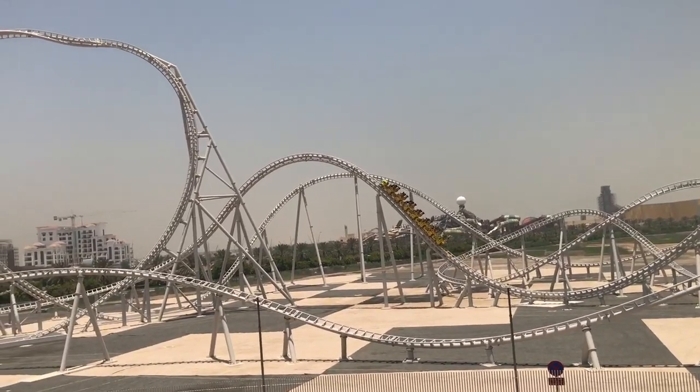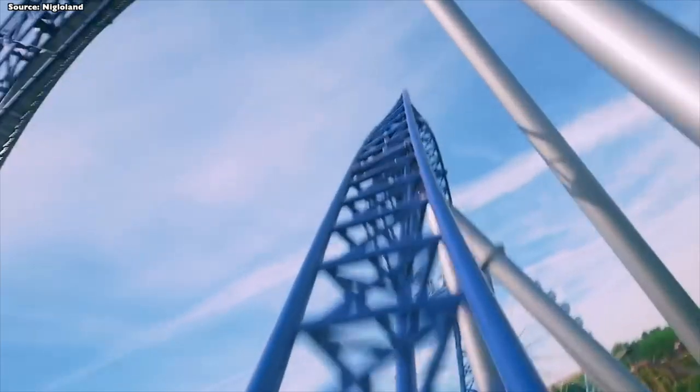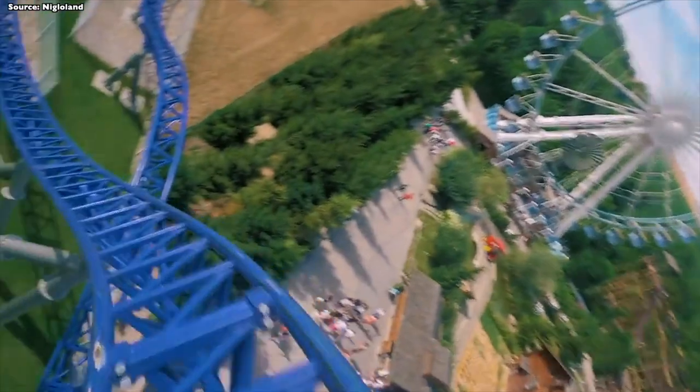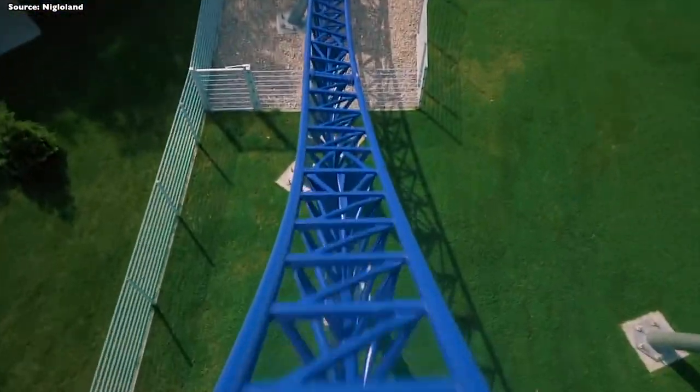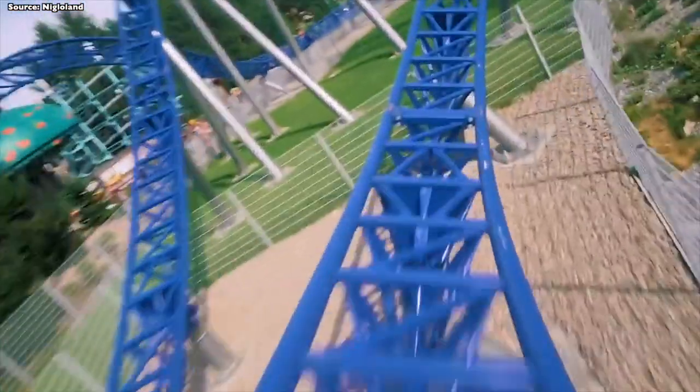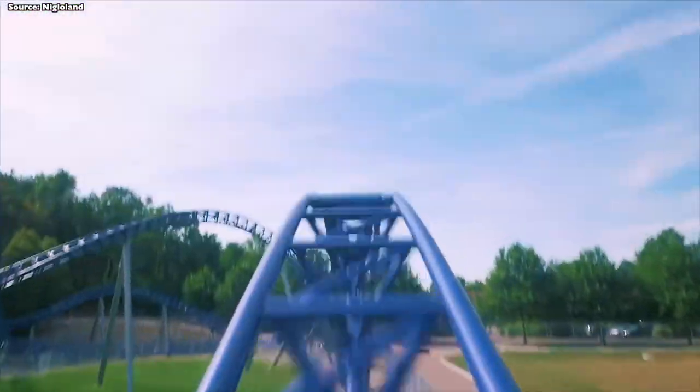I can't imagine a full Hypercoaster, as that would not fit the skyline of the park. But with a Megalight, which is a little bit higher than 30 meters, I can imagine a few things. I would not be surprised if the park considers something like this. If the park continues to work with Vekoma, then the company could certainly also bring a Megalight Coaster to the park.